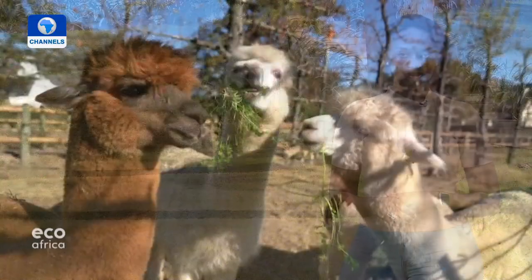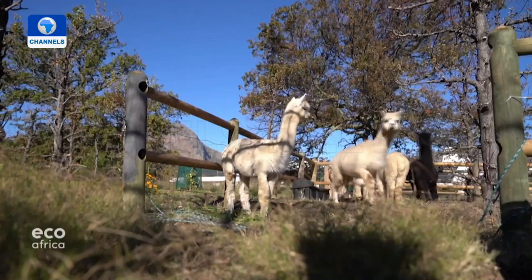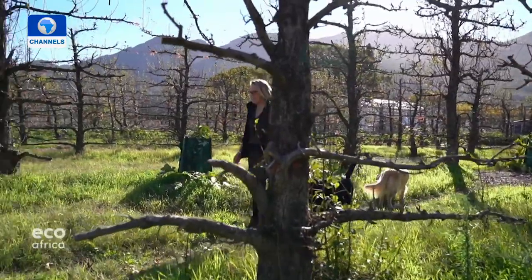The next report is about some relatively new arrivals to the African continent — originally from the South American Andes, these woolly four-legged creatures have settled in nicely on some farms in South Africa. They've proved surprisingly helpful, performing useful tasks in the yard and garden, and generously providing their owners something luxurious to keep warm. These happy grazers weren't part of the original plan for this property, but today it's hard to imagine the place without them. Their eating and pooping boosts biodiversity and promotes soil health.